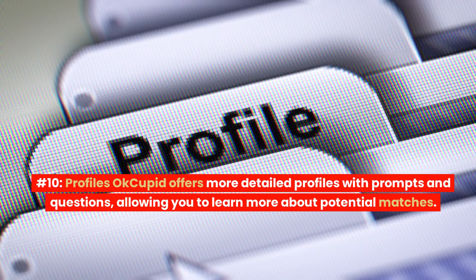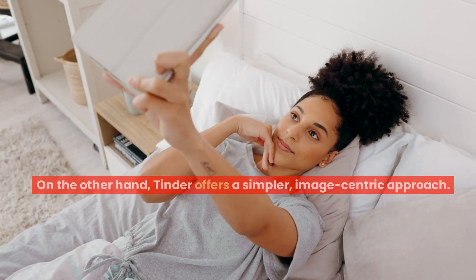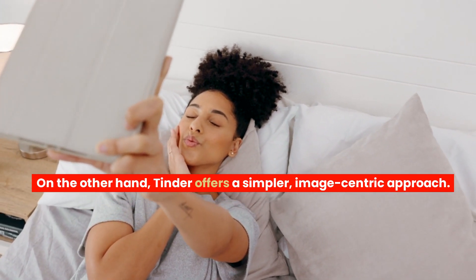Number 10: Profiles. OkCupid offers more detailed profiles with prompts and questions, allowing you to learn more about potential matches. On the other hand, Tinder offers a simpler, image-centric approach.